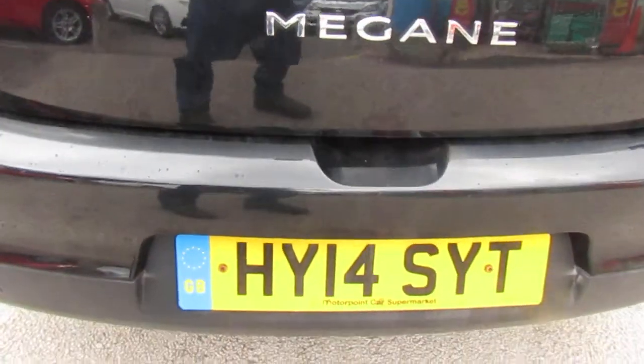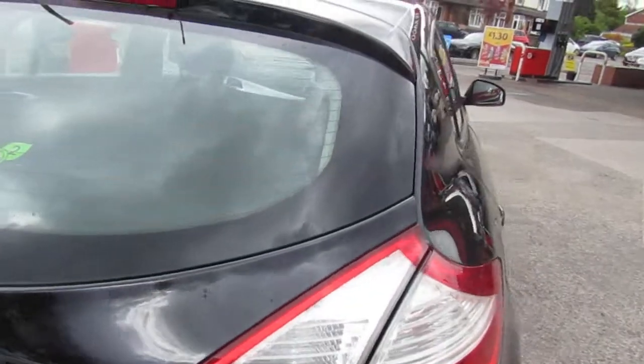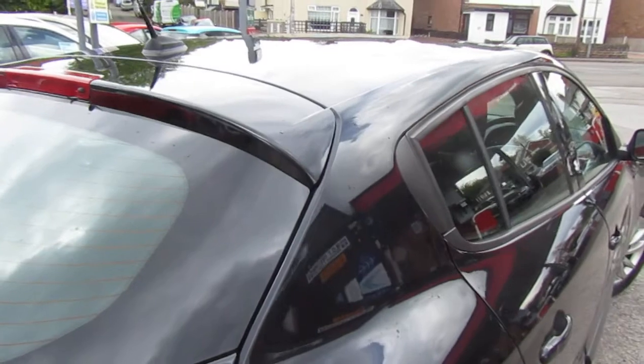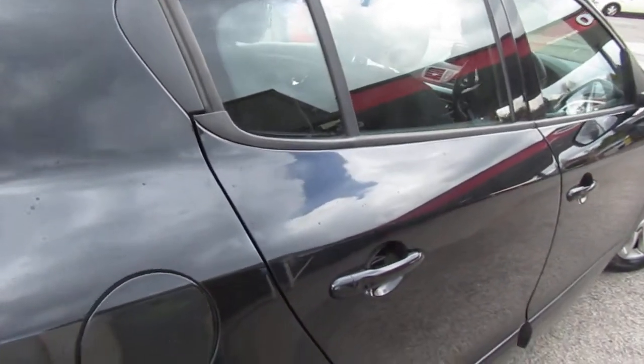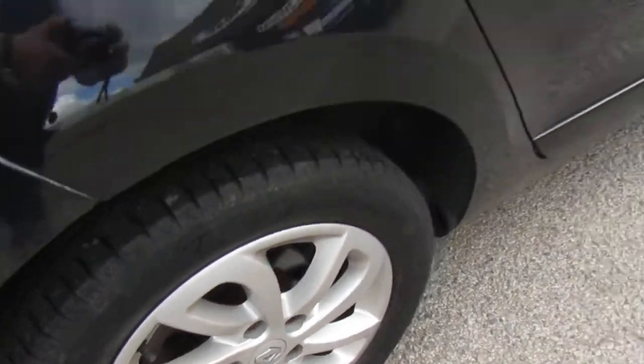So, 2014 registered, Dynamic spec — you do get a lot of car for your money with these. Including sat nav, Bluetooth, climate control, and alloys of course as you can just see.